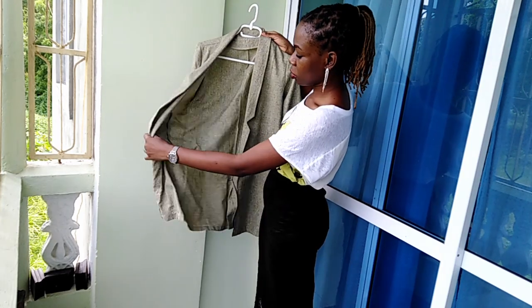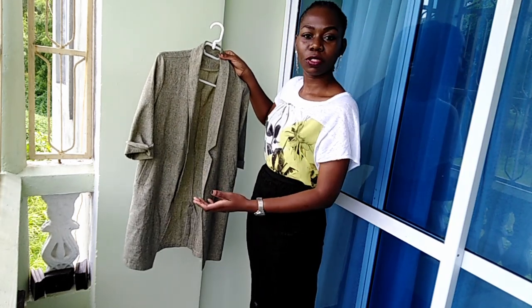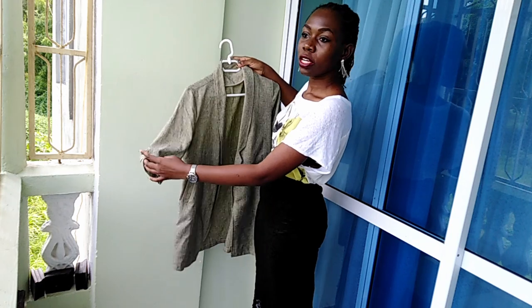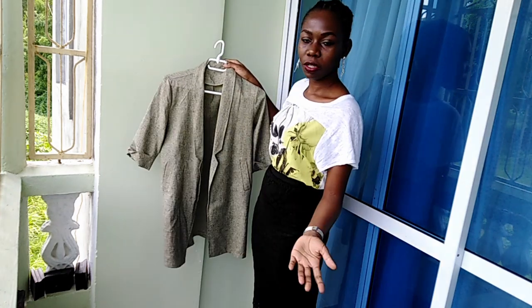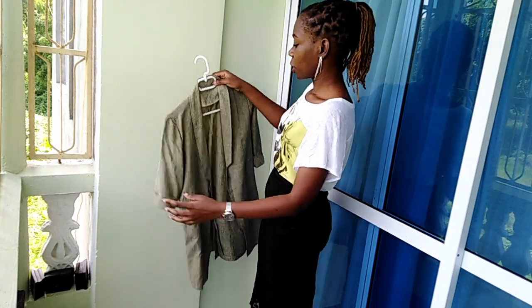It is quite light. I decided to get a light one because I stay in a place where it's very hot, so it's quite light. Others are usually quite heavy. This one is short sleeve, so it is easier to manipulate.